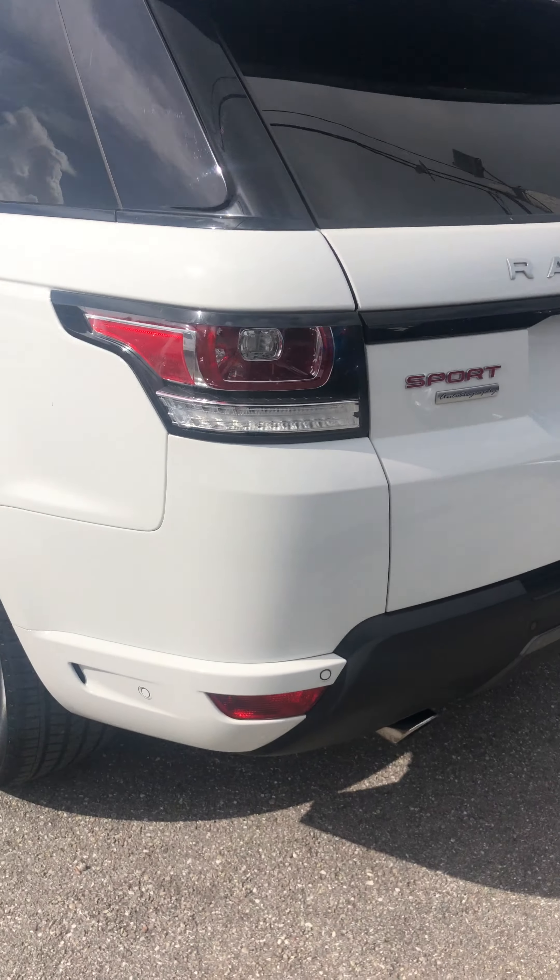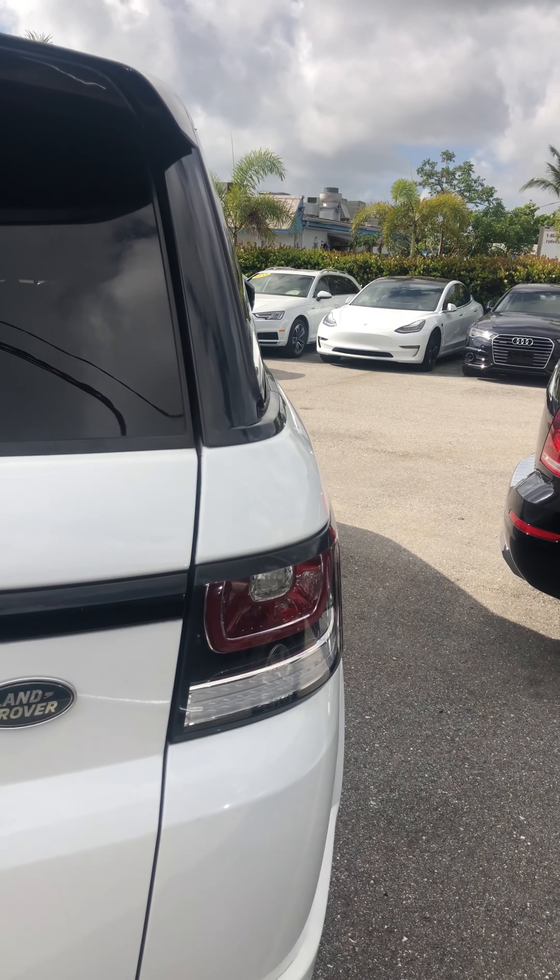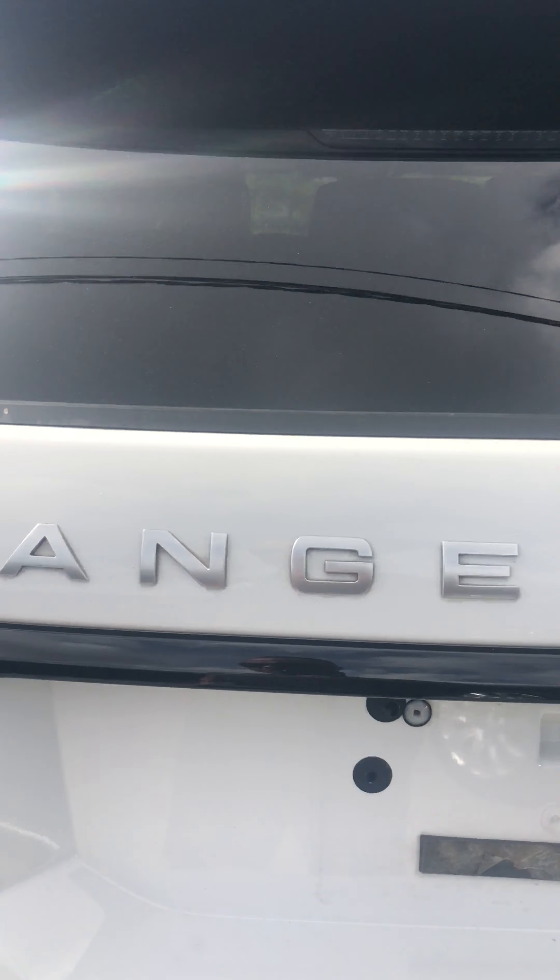Rear bumper looks excellent. Tail lights look great. Letters are all in great shape.